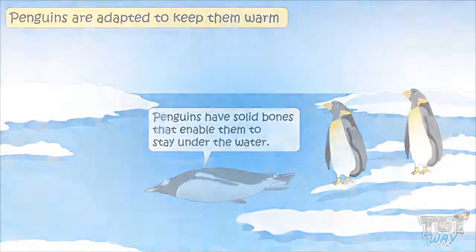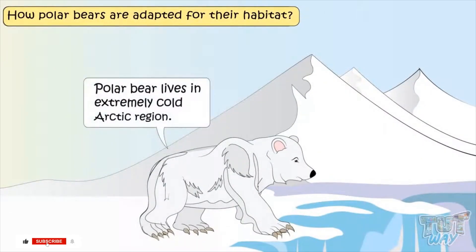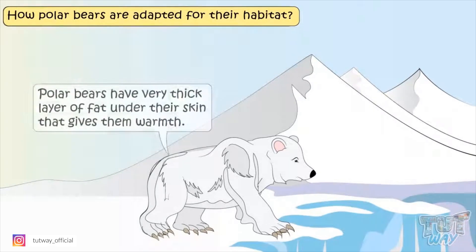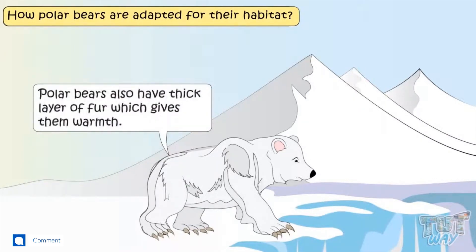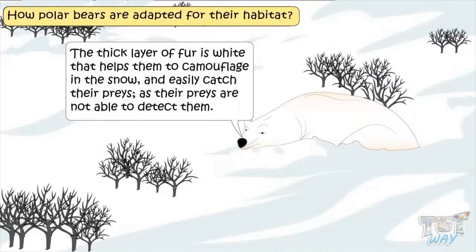Now let's see how polar bears are adapted for their habitat. Polar bears live in the very cold Arctic. Polar bears have a very thick layer of fat under their skin that gives them warmth. They also have a thick layer of fur that gives them warmth. The thick layer of fur is white, which helps them to camouflage in the snow and easily catch their prey, as their prey is not able to detect them.